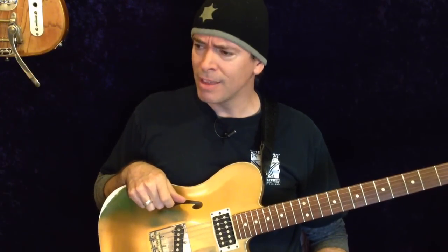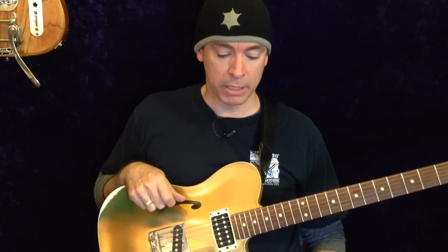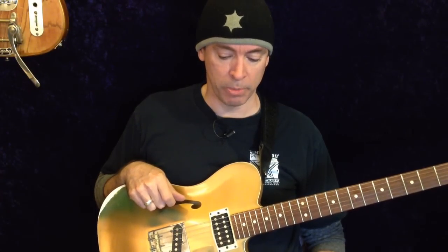I talked about picks before, but I didn't really go in depth on the picks that I use. He sent me these really cool picks from Switzerland, from a company called Huffschmidt Guitars. I'll put a link in the description, you can check them out.